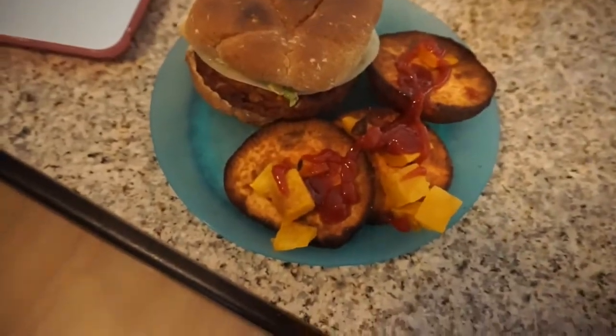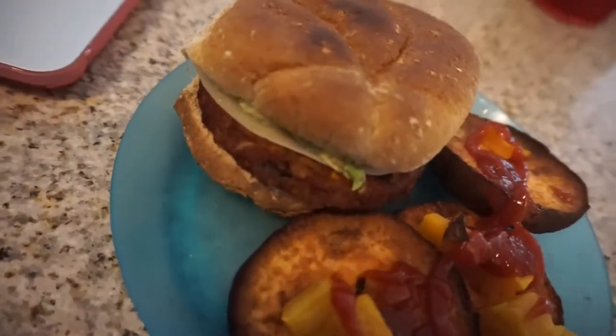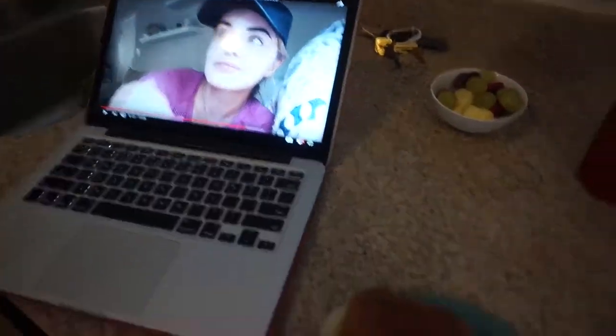I have my delicious lunch here: sweet potatoes, a little bit of butternut squash, a Morning Star spicy black bean veggie burger with cheese and avocado, and a bowl of fruit and some water. I'm going to eat this and watch my girls on YouTube.